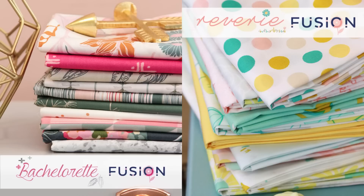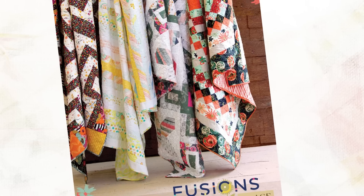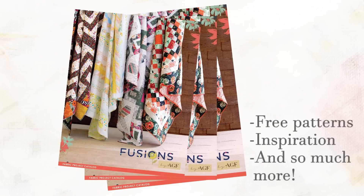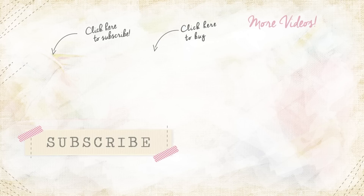So what was your favorite new fusion collection? Comment below for a chance to win a fat quarter bundle of your favorite fusion collection. Want to see more? Check out the lookbook to find patterns for many of these projects and so much more — the link is in the description box below the video. Enjoy the pages of the lookbook, and see you next time for the release of the blush fabric lookbook.